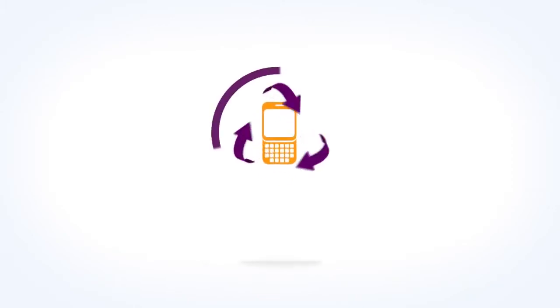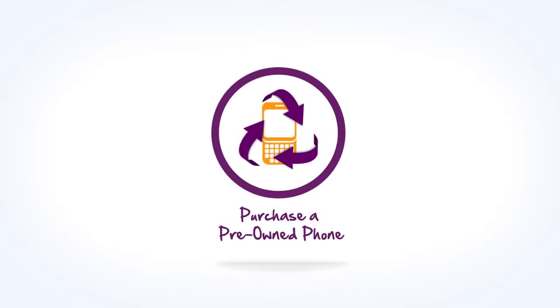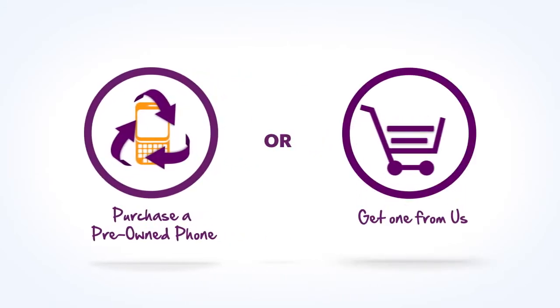You can still bring a pre-owned phone, like an unlocked GSM phone from a friend or phone reseller, or you can get a new phone from us.